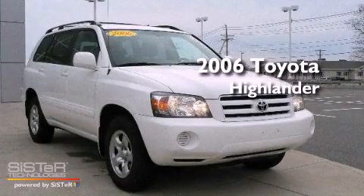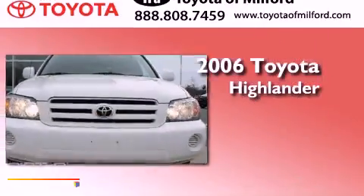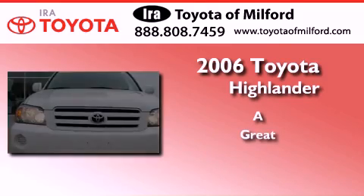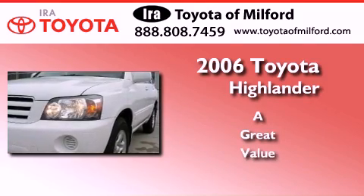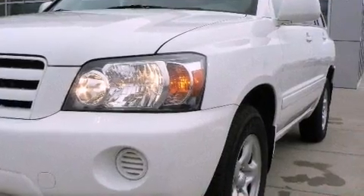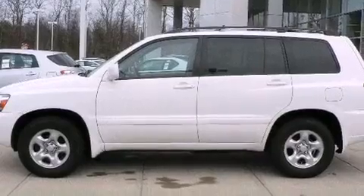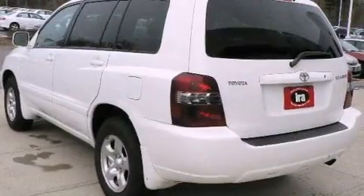This is a certified pre-owned 2006 Toyota Highlander. All of the following features are included: traction control and stability control systems, a keyless entry system, and a rear window wiper.